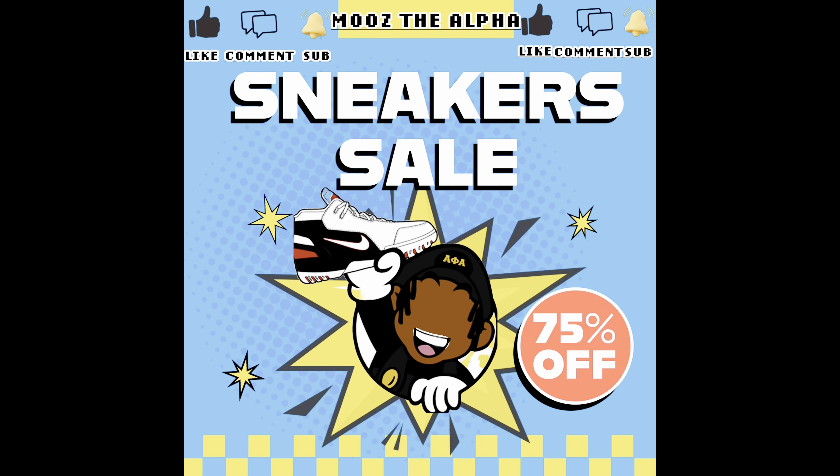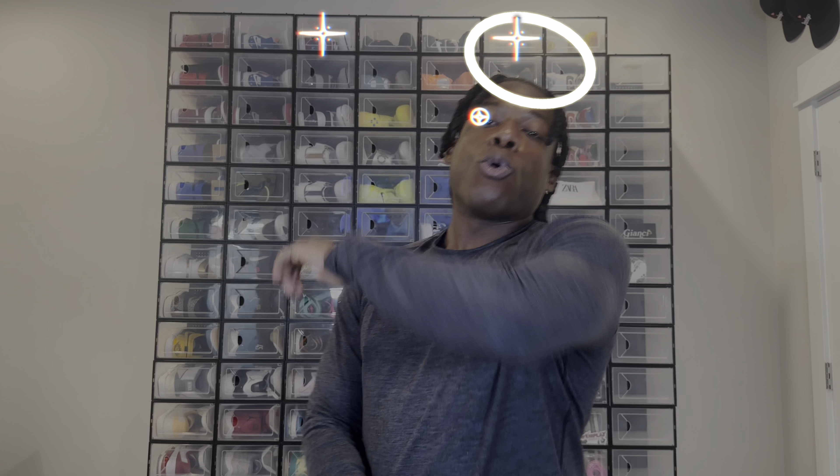We got the Yeezys and it was 50% off. Let's go ahead and jump into these sneaks. What's good, what's cracking, what's happening? It's your boy Moose the Alpha, and today we are back to talk about the Yeezy sale that's going on.